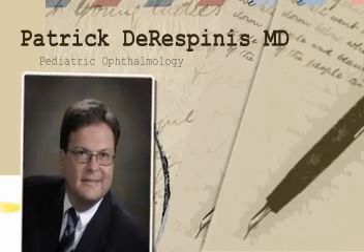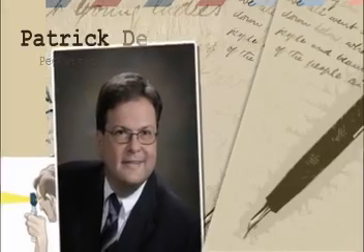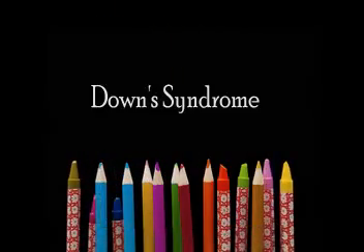Down syndrome and visual problems. Down syndrome is fairly common nowadays. It's trisomy 21, a genetic disorder. Children with Down syndrome have a number of eye problems, and there have been a number of papers written on it.